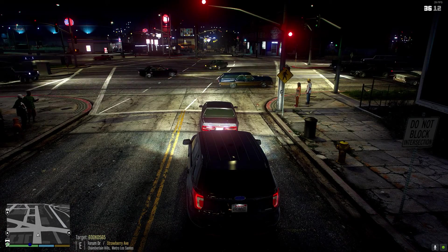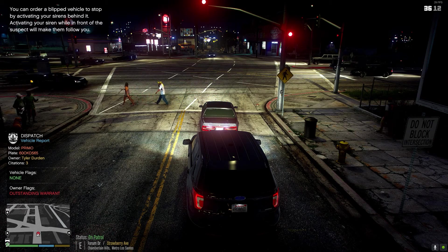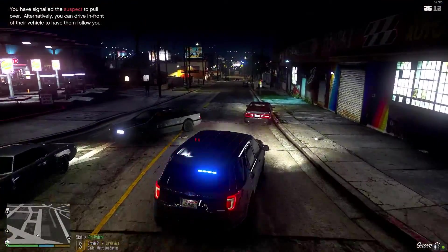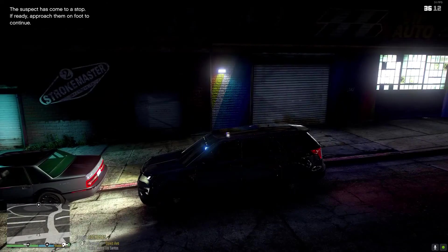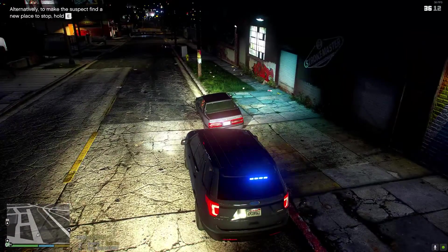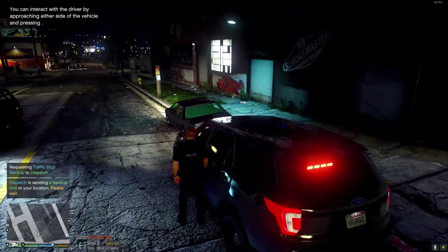Four-nora-twelve requesting a plate check — target vehicle license plate six-zero-ocean. This vehicle comes back to a possible felon. We don't know what he's wanted in connection with, we just know they're looking for him in the system. Four-nora-twelve, show me code 6 traffic, east Grove Street and Davis Avenue. Requesting a code-2 backup unit.